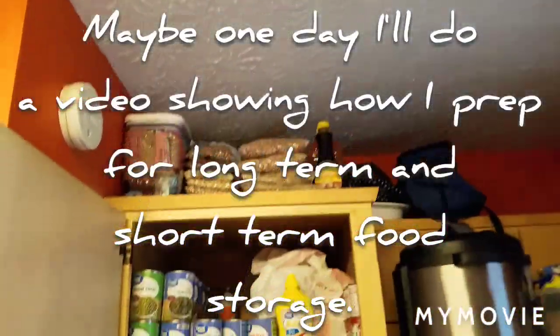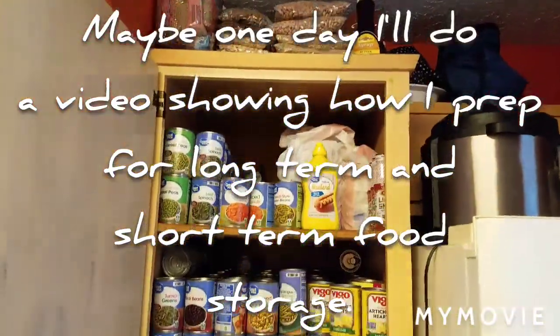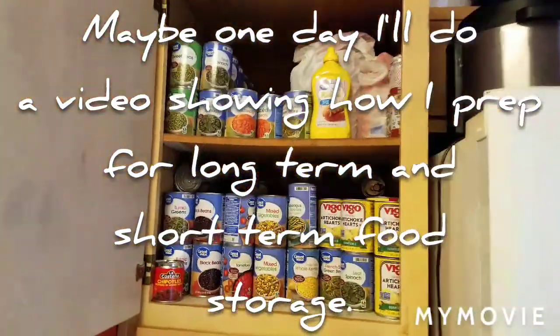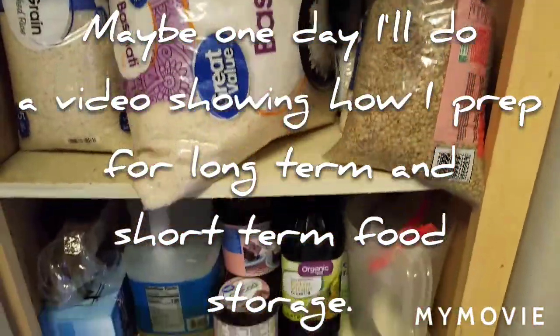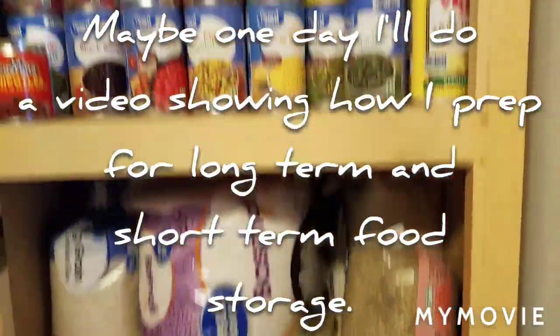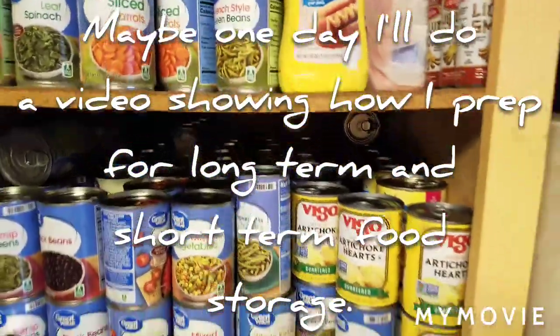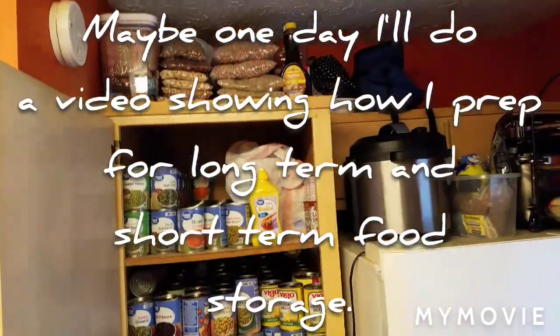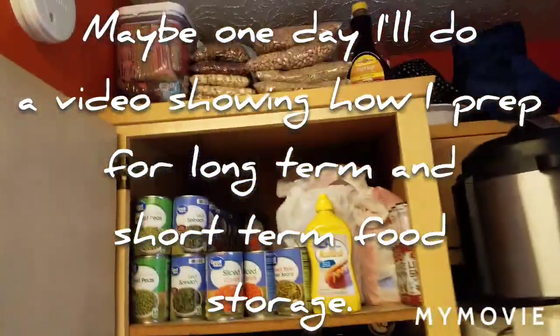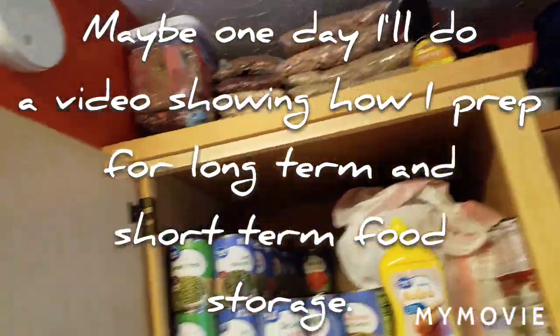I got to go through and take notes of what we do have and what we don't have. And I like how I tried to put all the beans at the top.